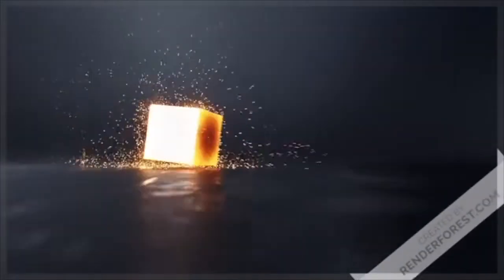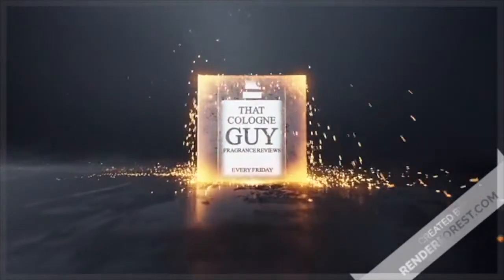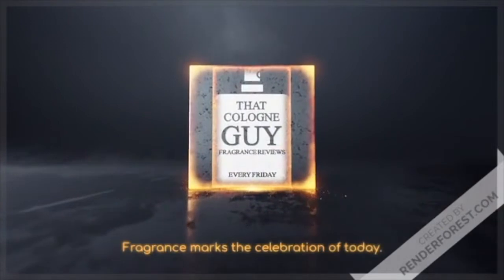Happy Fragrant Friday, Fraghead. Hey everybody, this is Ben here at That Cologne Guy, coming at you with another review.